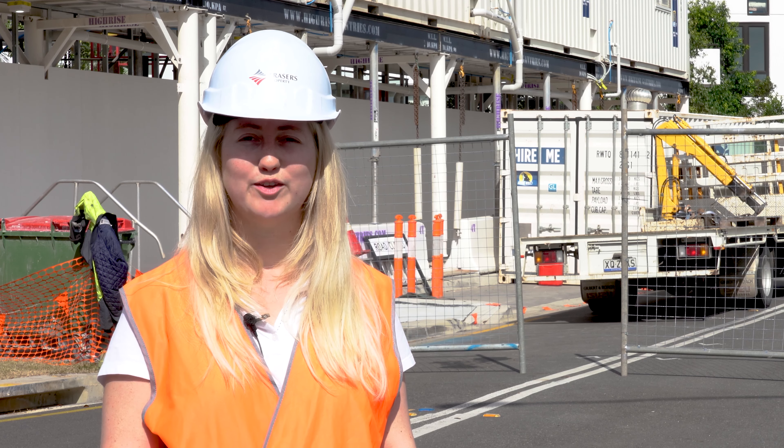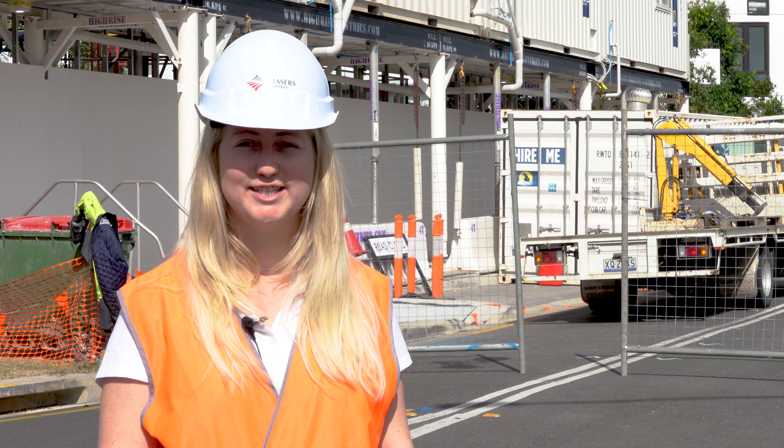It's full steam ahead here at River Light North and we're so excited to see all of the construction activity progressing.